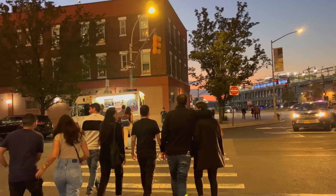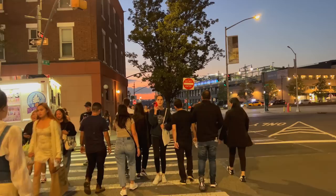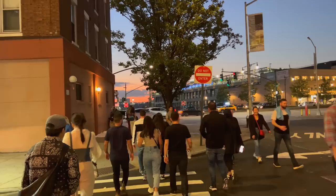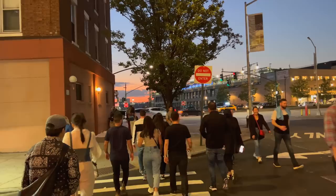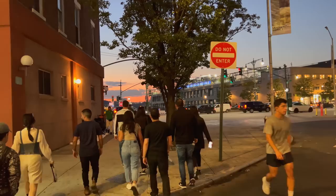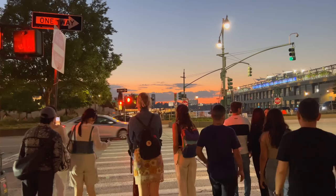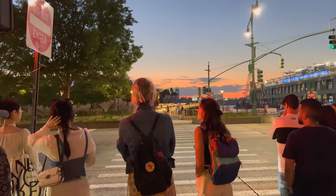One of my biggest complaints is the access to the park here. You have to cut across 11th Avenue and this street over here, which makes it very dangerous. Make sure you wait for the light here.